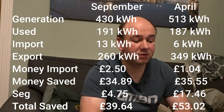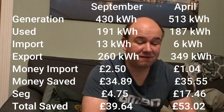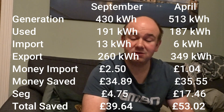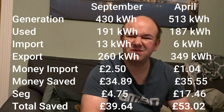In January I predicted April would be similar to September. Let's compare. Generation: 513 kilowatt hours in April versus 430 kilowatt hours in September — quite a bit more. Usage was very similar: 187 kilowatt hours in April, 191 kilowatt hours in September. Grid import is close in absolute numbers — 6 kilowatt hours this month versus 13 kilowatt hours in September — though that's 50% more in September proportionally.